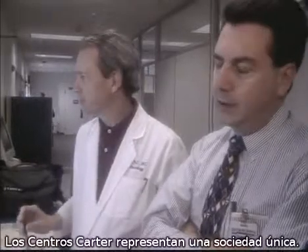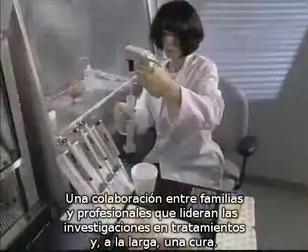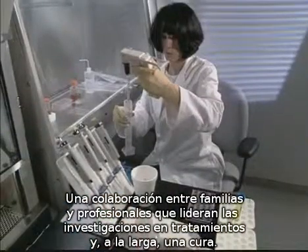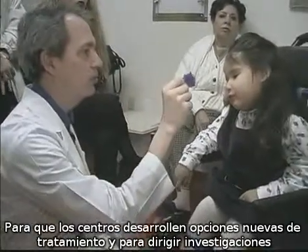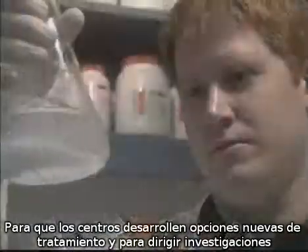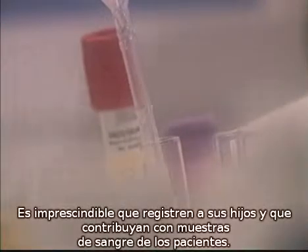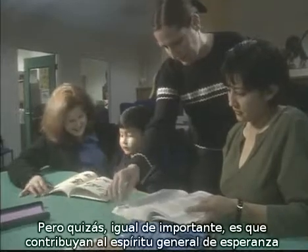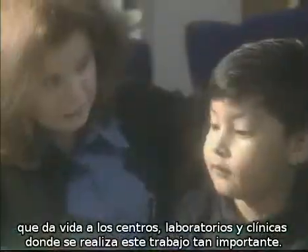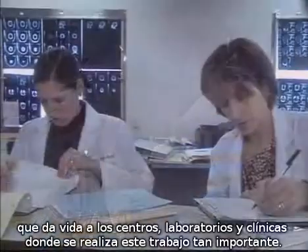The Carter Centers represent a unique partnership — a collaboration between families and the professionals who lead research for new treatments and ultimately a cure. For the centers to develop new treatment options and conduct ever more targeted research, it is imperative that families play their part. It is critical that they register and contribute patient blood samples, and contribute to the overall spirit of hope that enlivens the family resource centers, labs, and clinics where such important work is being done.